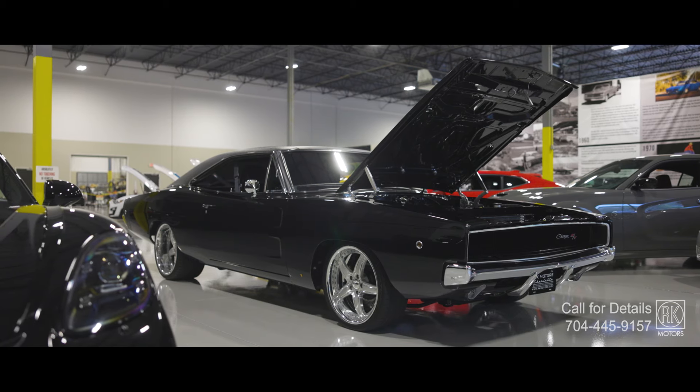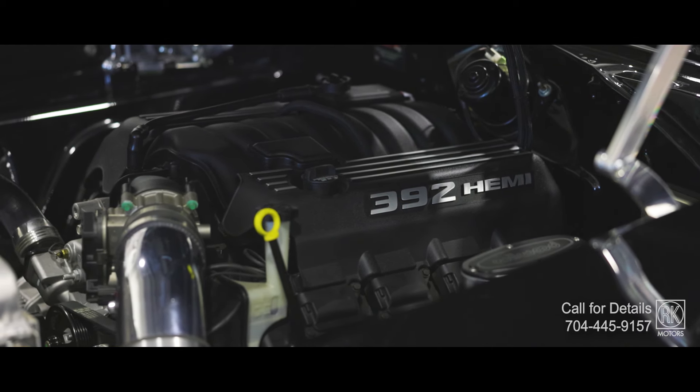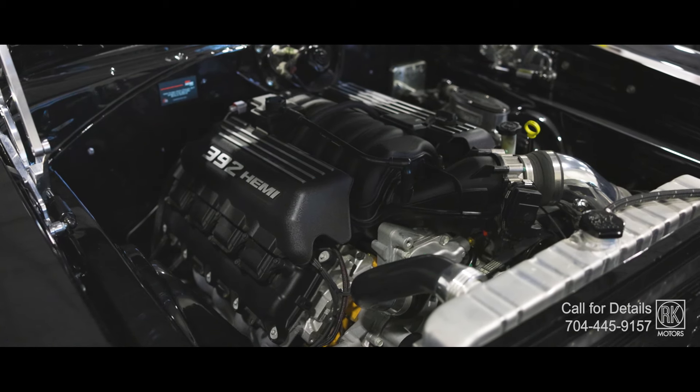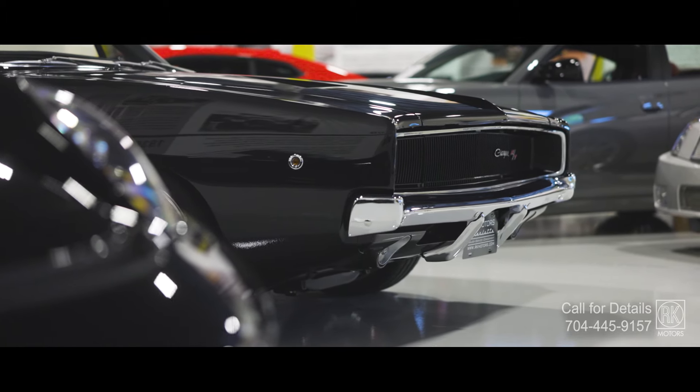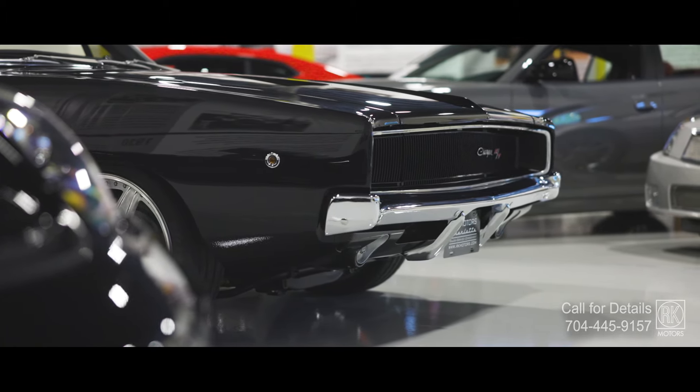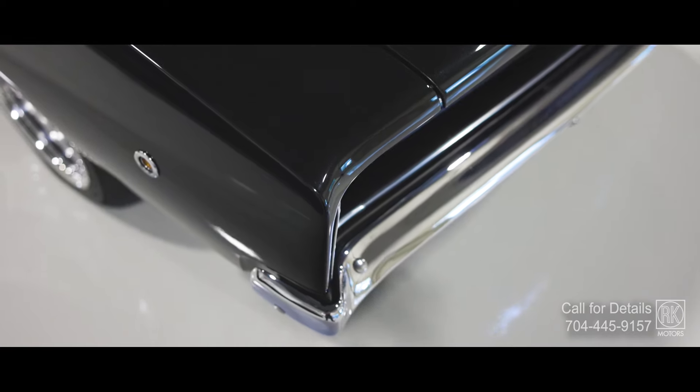Under the hood you've got a 6.4 liter Gen 3 HEMI pushing over 525 horsepower. This isn't just raw power — it's precision tuned by Bouchillon Performance for the kind of reliable everyday performance that lets you really drive it.